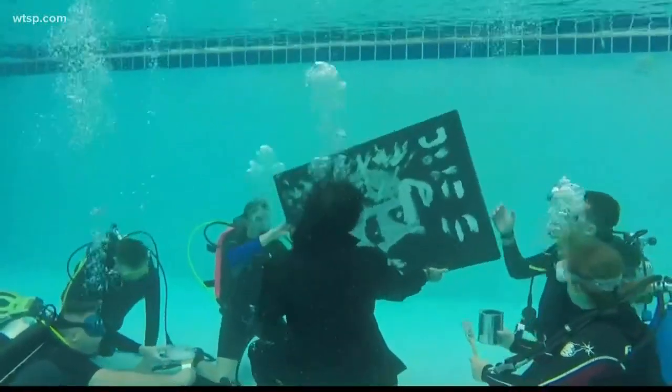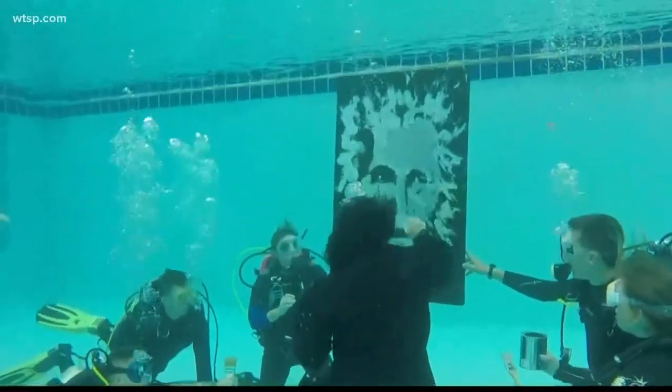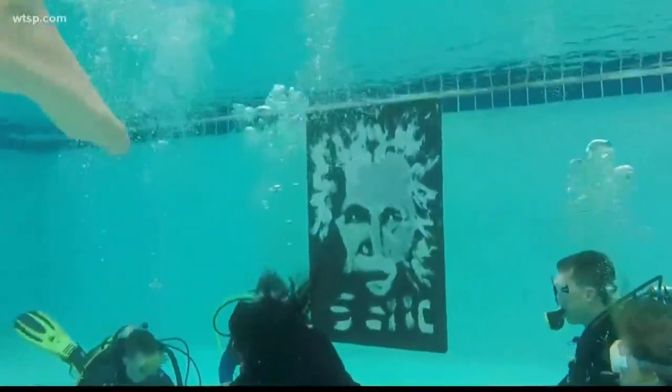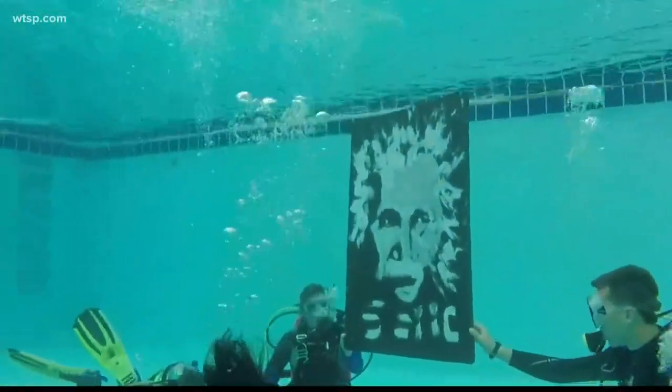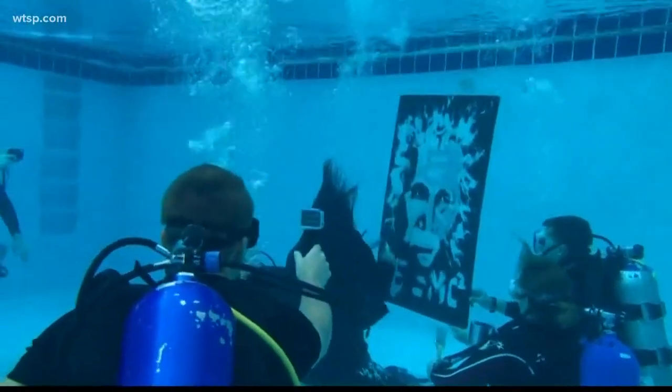I think the best artwork is not what's on the canvas, but what comes out of it — the people it inspires, the support it raises for worthy endeavors. That's what my art is really about. I jump around and spin canvas and throw paint or go underwater just to get your attention so the message will get through.